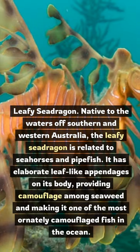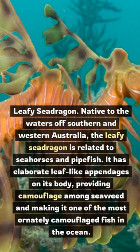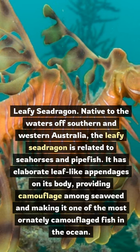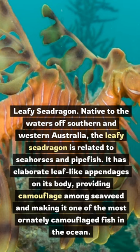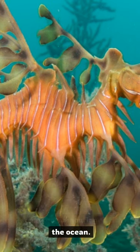Leafy Sea Dragon. Native to the waters off southern and western Australia, the Leafy Sea Dragon is related to seahorses and pipefish. It has elaborate leaf-like appendages on its body, providing camouflage among seaweed and making it one of the most ornately camouflaged fish in the ocean.